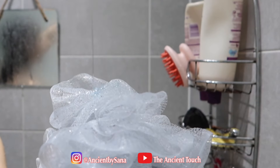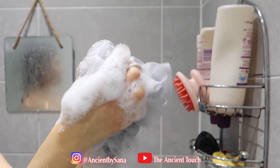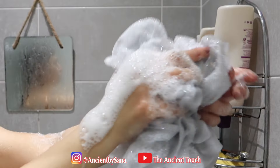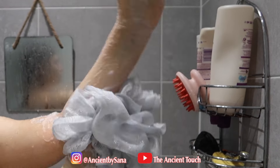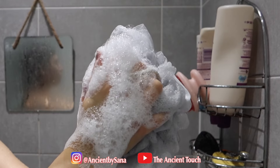After my body scrub, I simply wash my body using body wash, and that would be the last step of my shower. Now let's proceed to the important step I mentioned.